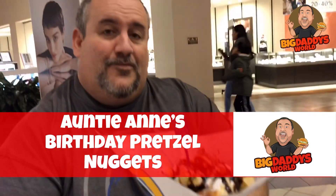It's YouTube, Big Daddy here. It's time for the Food Review. We are sitting here in the mall by Auntie Anne's pretzels. We are trying out Auntie Anne's birthday cake nugget pretzels.